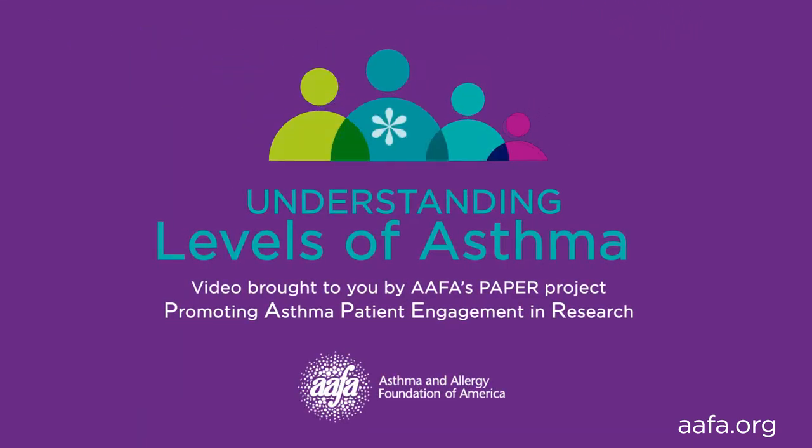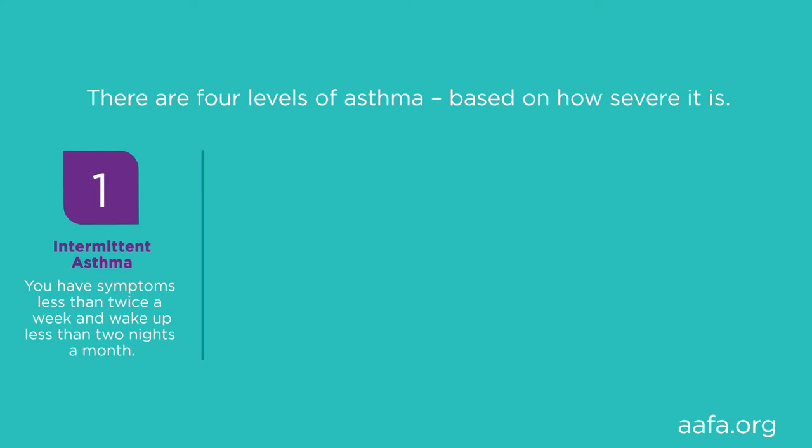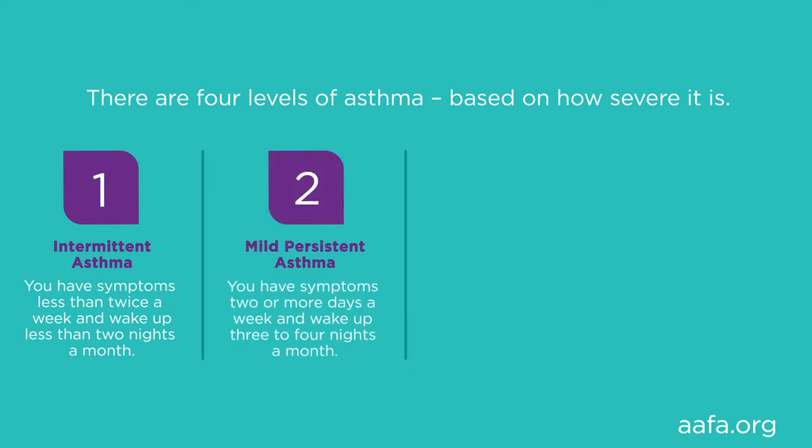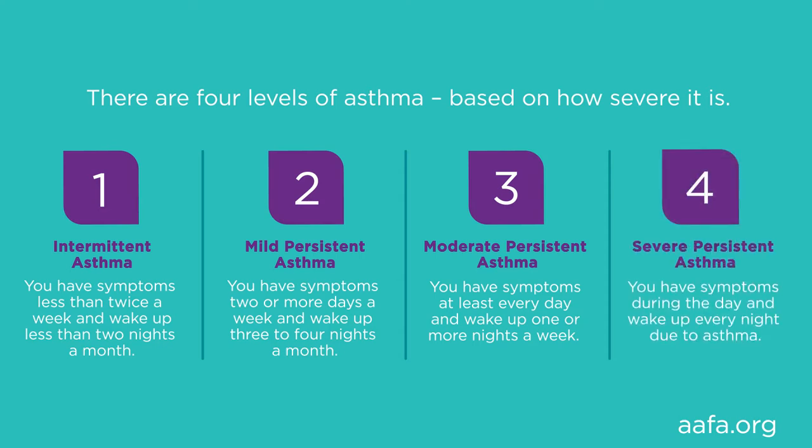This segment will cover levels of asthma. After watching this segment you will have a basic understanding of the different levels of asthma and learn more about uncontrolled asthma. There are four levels of asthma based on how severe it is. Intermittent asthma: you have symptoms less than twice a week and wake up less than two nights a month. Mild persistent asthma: symptoms two or more days a week and wake up three to four nights a month. Moderate persistent asthma: symptoms at least every day and wake up one or more nights a week. Severe persistent asthma: symptoms during the day and wake up every night due to asthma.